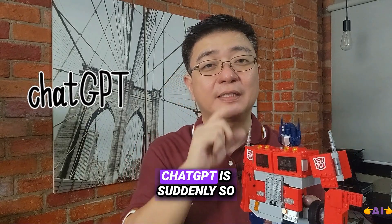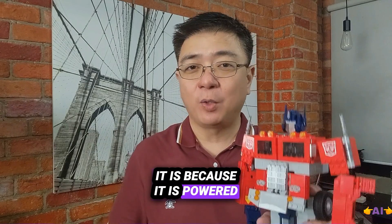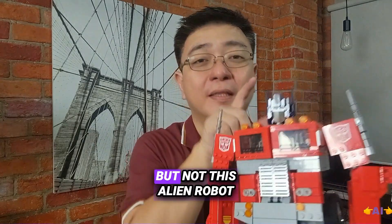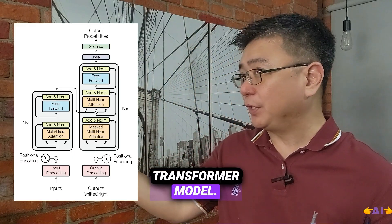If you want to know why ChatGPT is suddenly so intelligent and popular, it is because it is powered by the Transformer — but not the alien robot thing. It's the Transformer model.